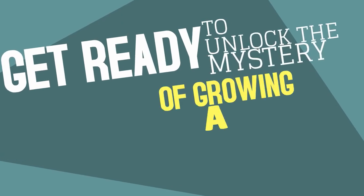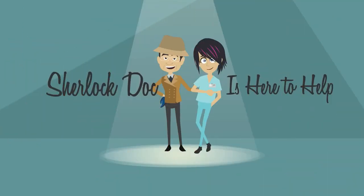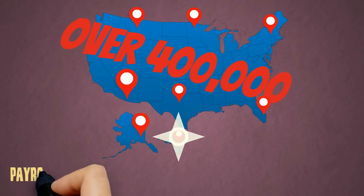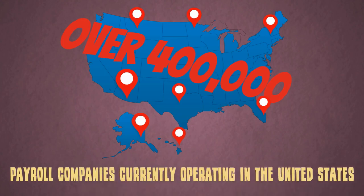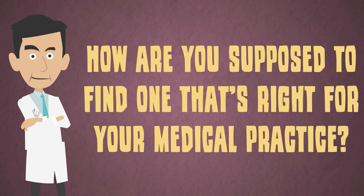Get ready to unlock the mystery of growing a thriving medical practice. Sherlock Doc is here to help! There are over 400,000 payroll companies currently operating in the United States. How are you supposed to find the one that's right for your medical practice?